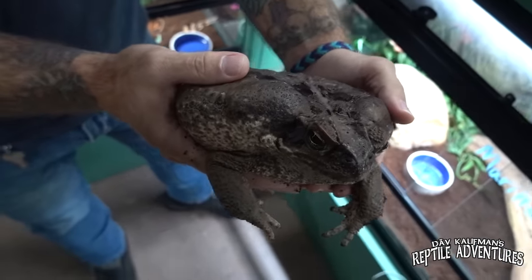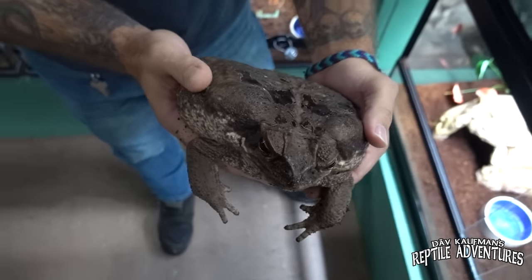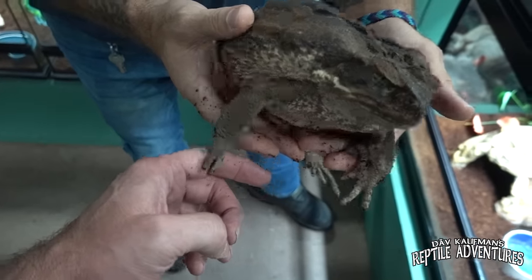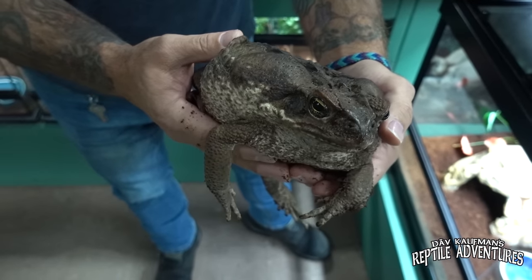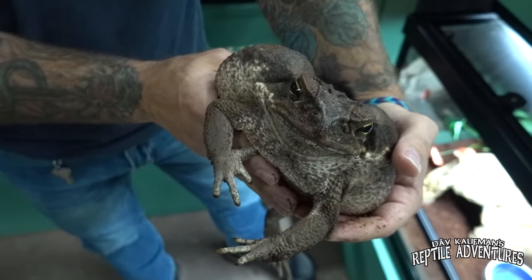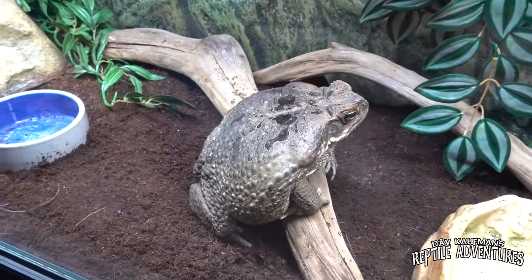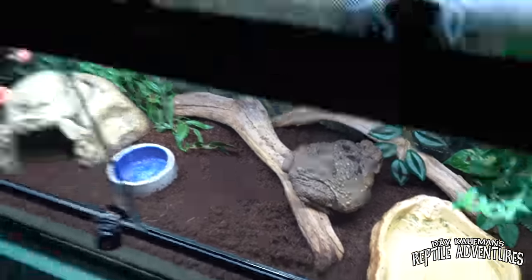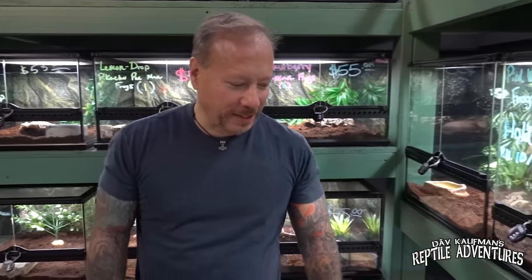I've seen them up to five pounds, and he's going to be doing some growing. There's a reason why these are the biggest toads in the world. He loves his roaches — good thing I'm not a roach. So we just put Todd back in. Look at him puff up — you can really see how big this toad is right here. He's not for sale. Is he just a store pet? Everybody fell in love with him. We've had him for about two years now. He's the store pet.